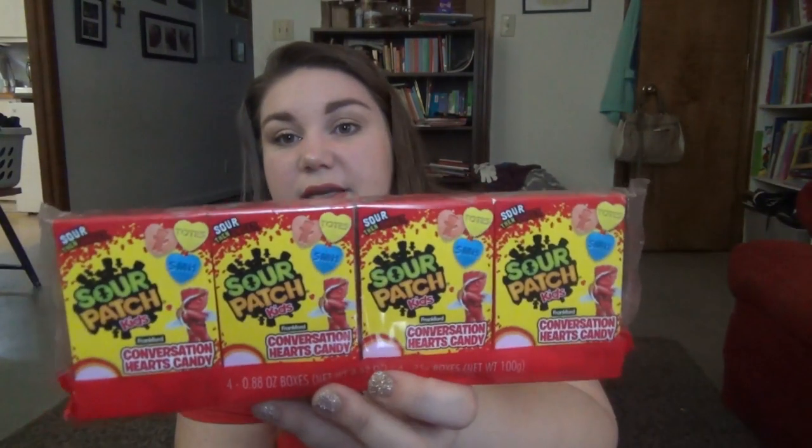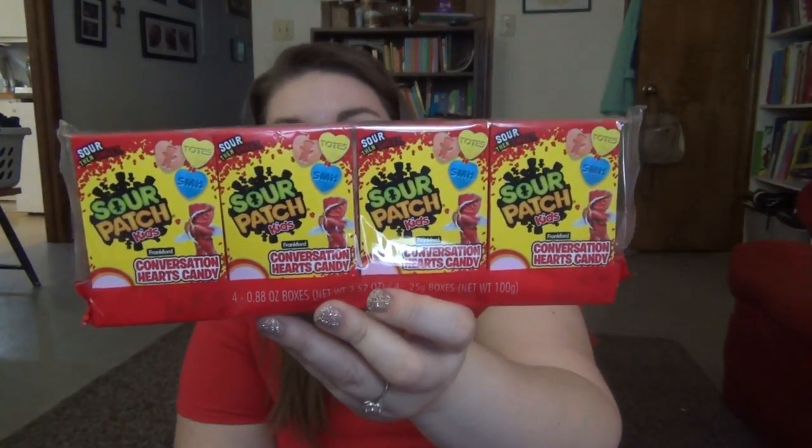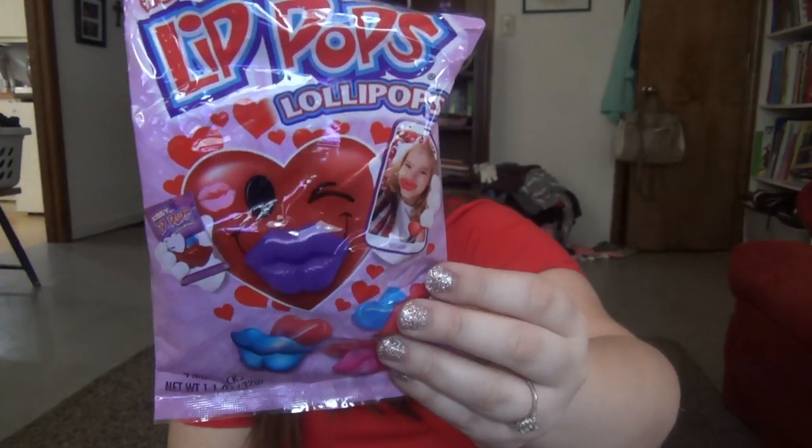I usually don't do a lot of candy for Valentine's day because they still have candy from Christmas and they don't usually end up eating half the stuff they get for Halloween or Christmas anyway. So I just bought two things I knew they'd like. They love Sour Patch Kids, so I got the Sour Patch conversation hearts — they'll each get two boxes. And then these hashtag selfie lip pop lollipops, the fun ones that make you look like you have big plastic lips. They'll each get two of those as well.